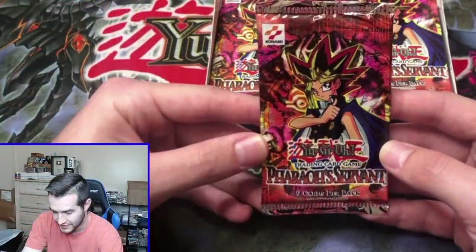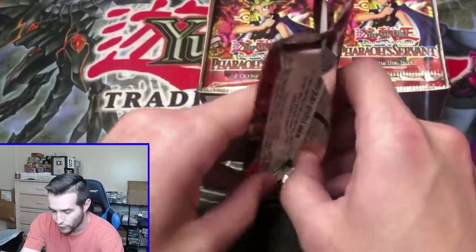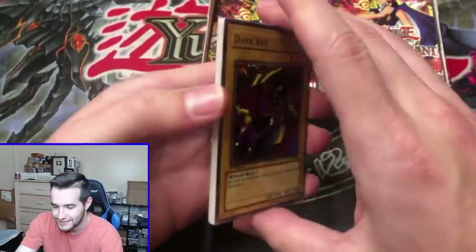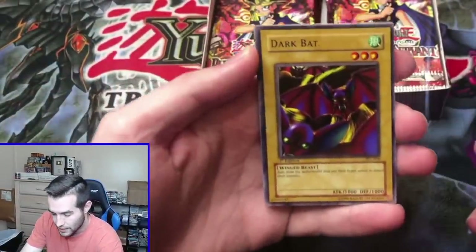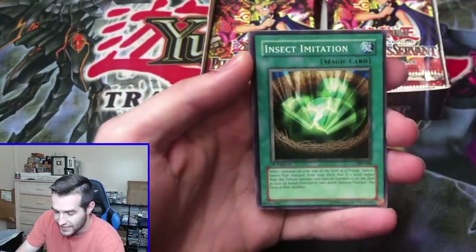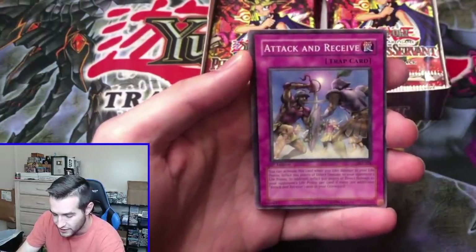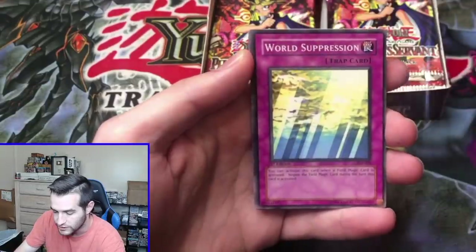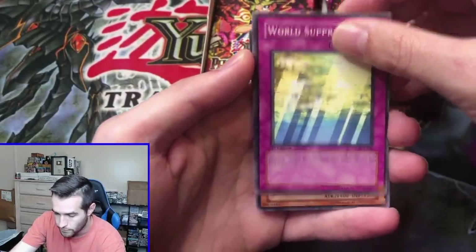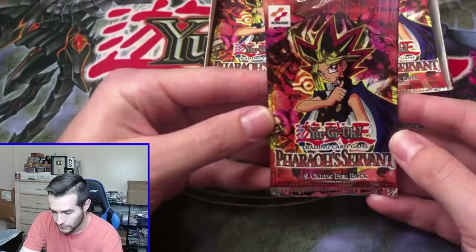First pack, let's see what we can get. First edition Pharaoh's Servant. There's a lot of potential in these packs guys — you could pull a very big card, one of the biggest old school secrets. We got a Dark Bat, we got an Insect Imitation, Attack and Receive, World Suppression, and Mad Sword Beast. It's just a rare on the first pack.